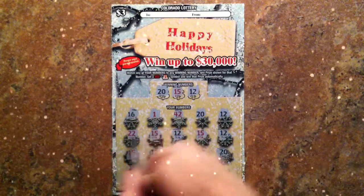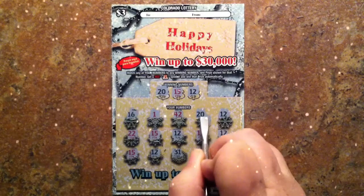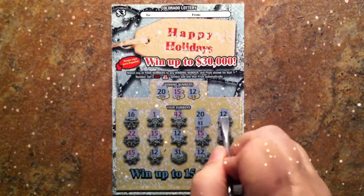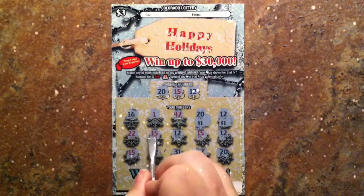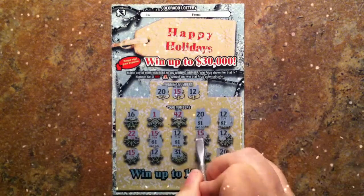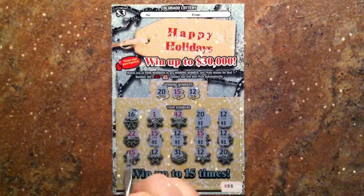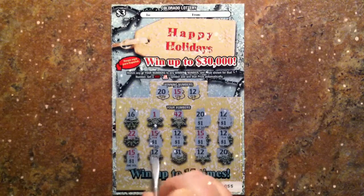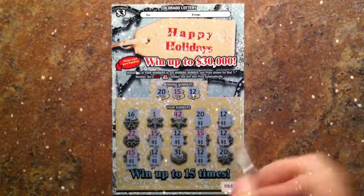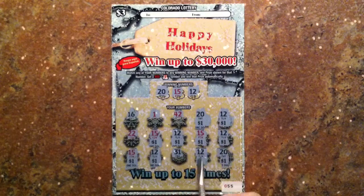So let's see. The first 20 — $1. 12 — $1. 22, 15 — $1. $12 — $1. $15 — $1. $12 — $1. $15, $12 — $1. $15, $12, $20 — $1. $2, $3, $4, $5, $6, $7, $8, $9 — $10 wins! Christmas came early.